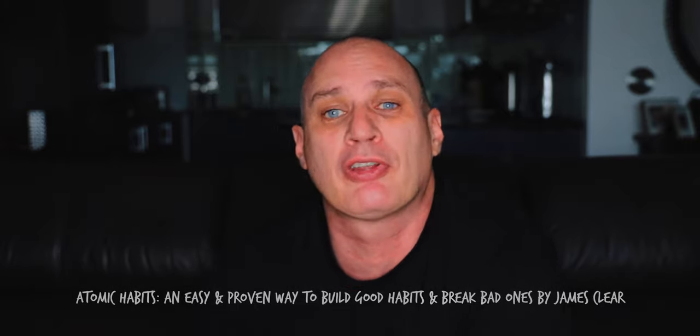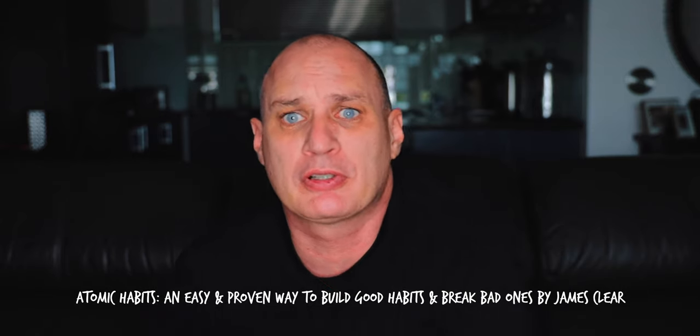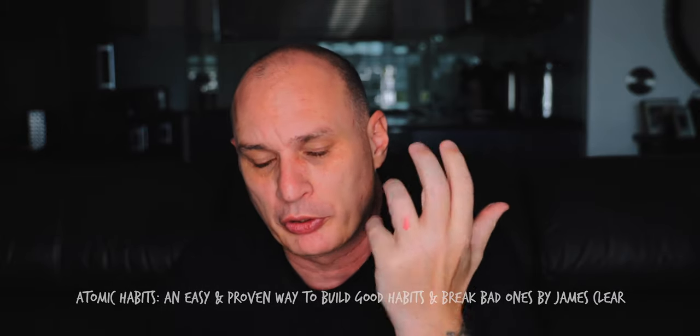Another really great book that I read this year was Atomic Habits, which is about basically breaking down the things that you want to do and make a habit into these micro bits. And ultimately, over a long period of time, you add all of these things up and you create long-form habits.